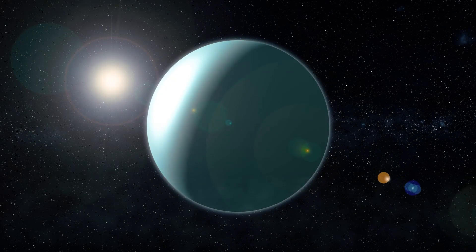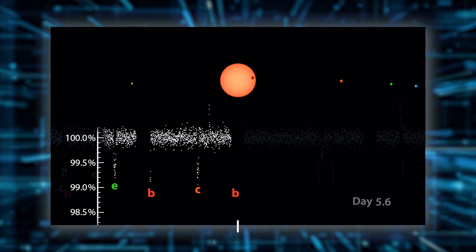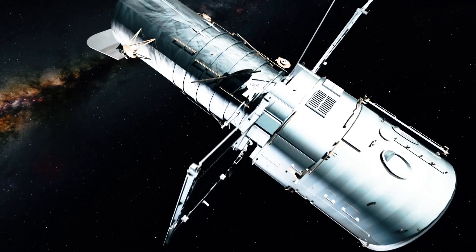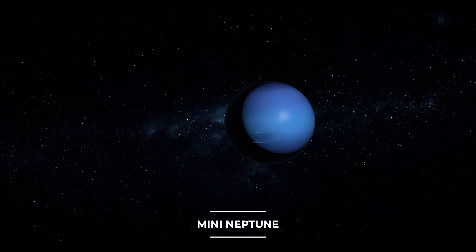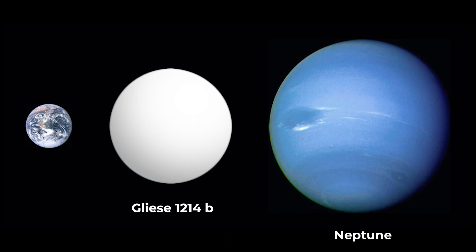In 2009, the M-Earth project discovered GJ 1214b — its only planet — using the transit method. Follow-up Hubble observations revealed it was a water world with a dense, steamy atmosphere. The extrasolar planet GJ 1214b is an example of a mini-Neptune, a planet that is less massive than the solar system's ice giant Neptune.